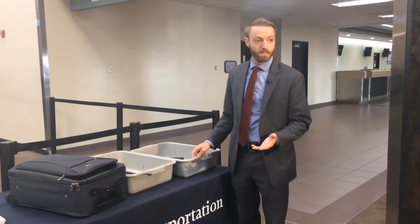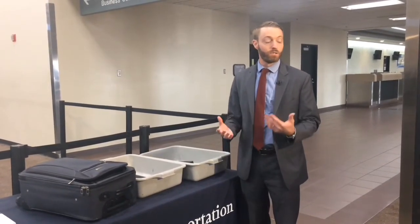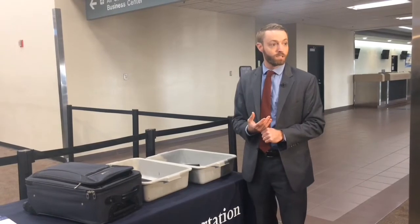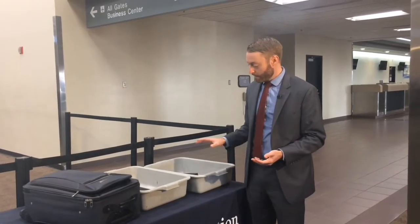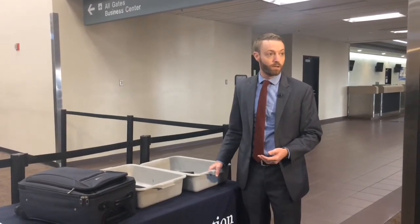This holiday travel season, we want to make sure we get in touch with passengers and let them know the do's and don'ts of travel, especially those less frequent travelers. The big difference this travel season compared with previous holiday travel seasons is that we've changed our screening procedures for electronics in carry-on luggage.